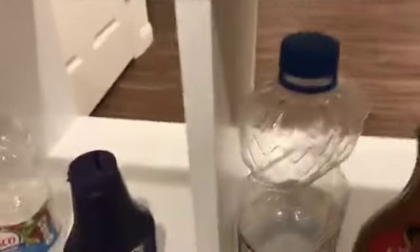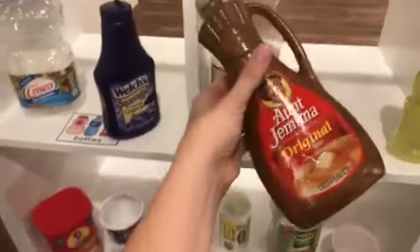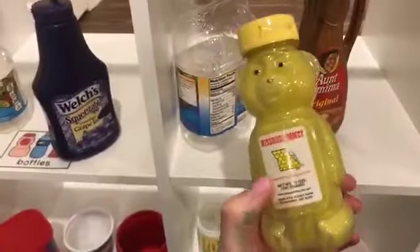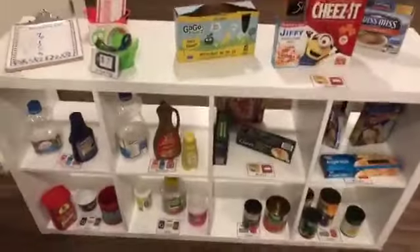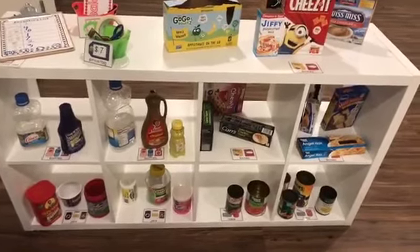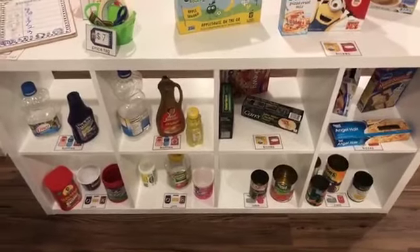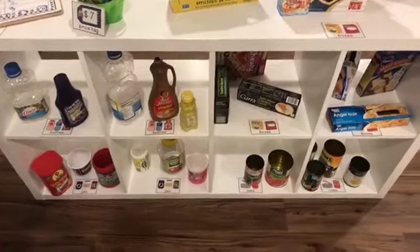One fun thing I do in my dramatic play is I put paint inside the jars, just to add some color — brown paint in that one, yellow paint in that one, and this one has purple paint. Grocery stores are a great dramatic play area because you can ask all the parents to send in items. They're going to wash out lots of containers for you. At the end of the grocery store theme, keep some of them so you can use them all year long.